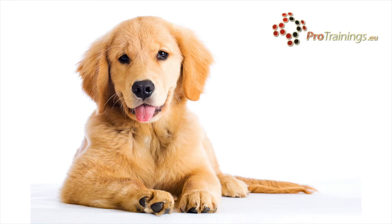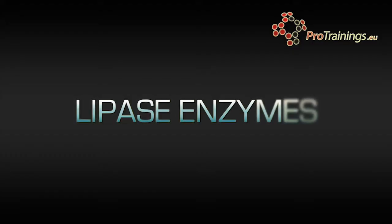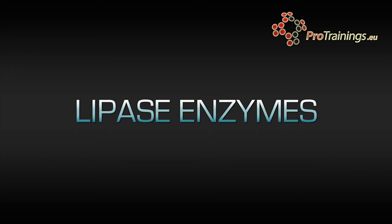Carbohydrate enzymes break starch down into sugar. Lipase enzymes are used to turn fats and oils into fatty acids and glycerol. Digestion of fat is helped by bile that is made in the liver. Bile breaks fat into small droplets that make it easier for the lipase enzymes to work.